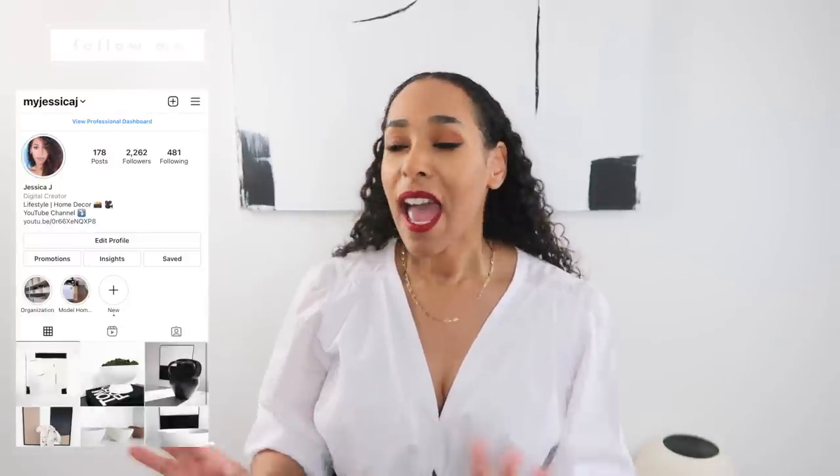Hi guys, welcome to my channel. If you're new here, my name is Jessica J, and on this channel I do home decor videos, lifestyle videos, and a lot of shop-with-me content. So today I have a collective haul for you guys — I've been shopping at a bunch of different places picking up things that I've been needing, wanting, and liking. I have mostly home decor, a little bit of beauty, and a little bit of fashion.